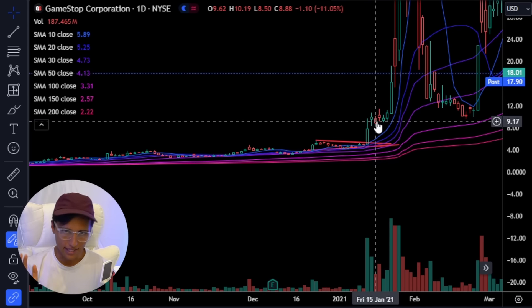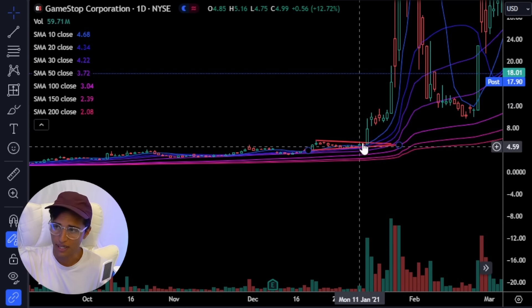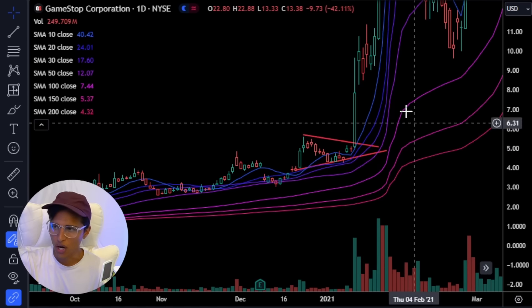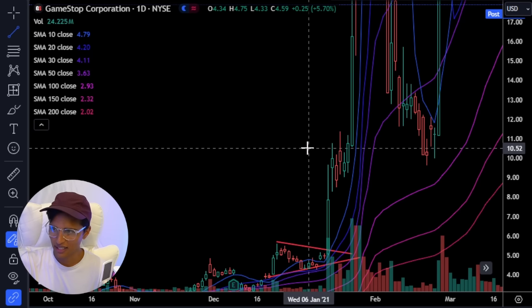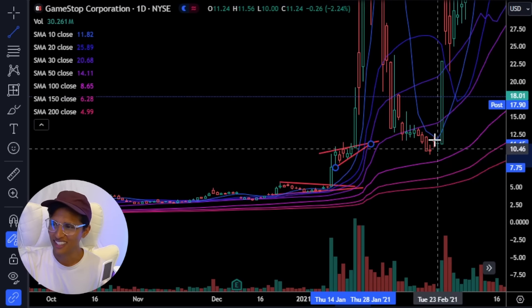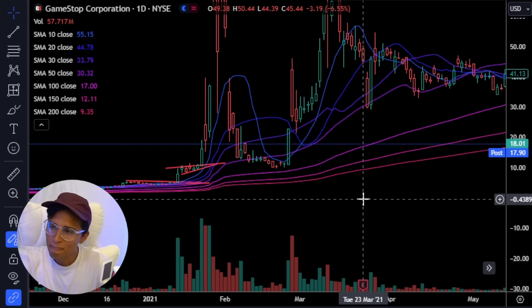I understand this is not the same period, so I would not be surprised if GameStop reverses. But just look at this little triangle — and then look at this little triangle here — it broke out. This is everything that stocks were doing during the pandemic.